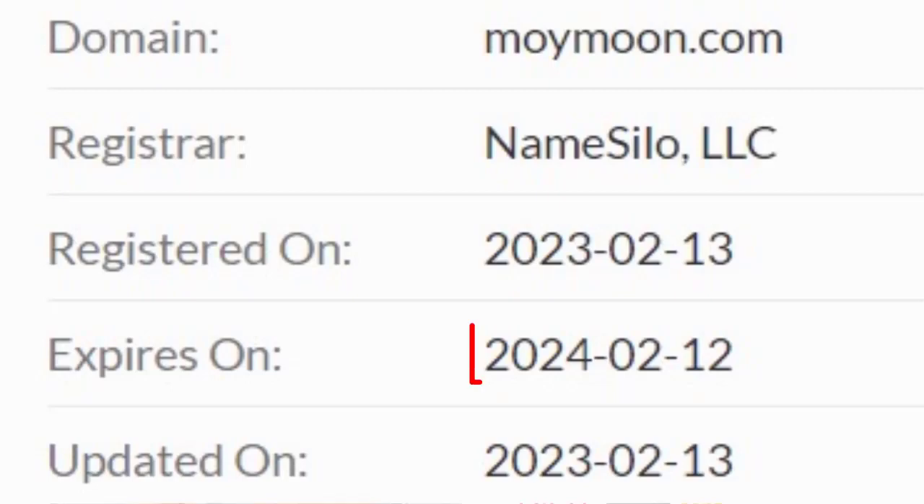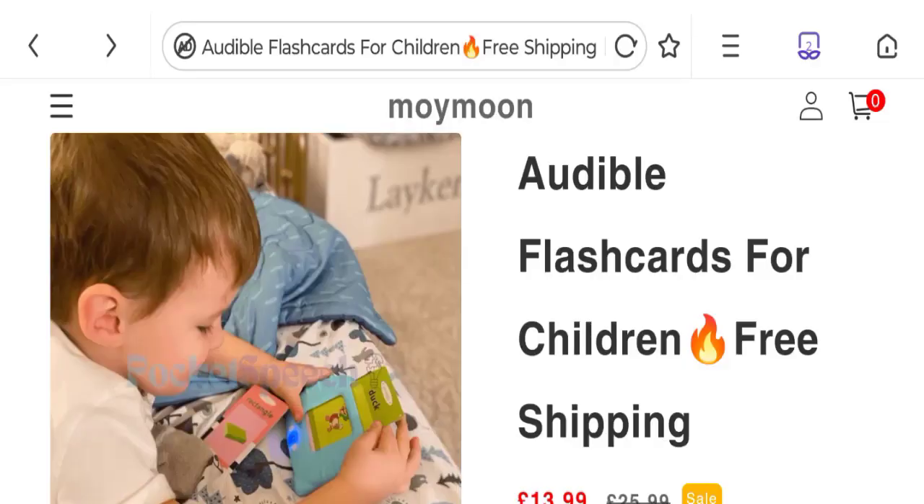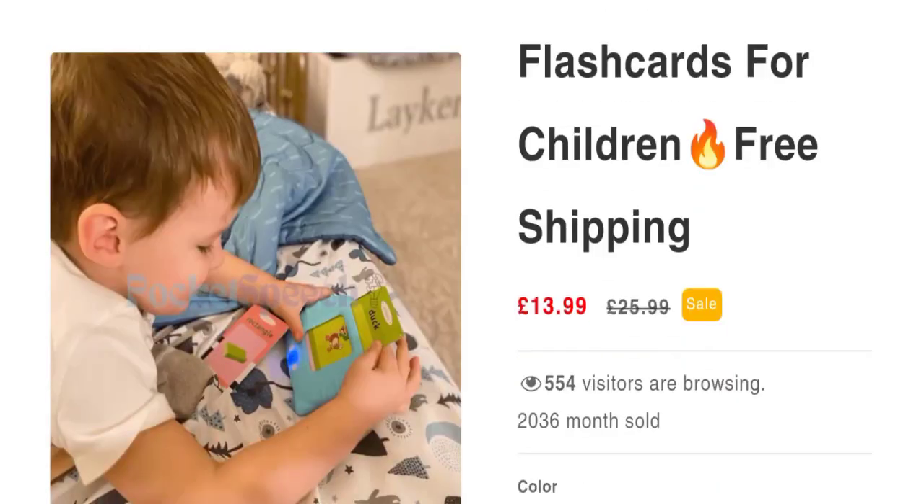The domain was created on 13th of February 2023 and will expire on 13th of February 2024. So this is a roughly three-month-old site.